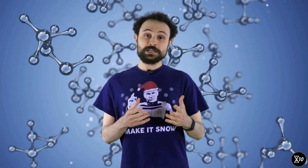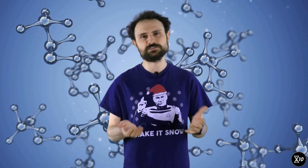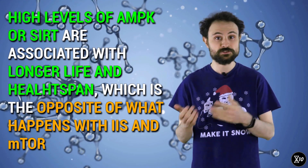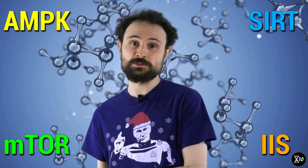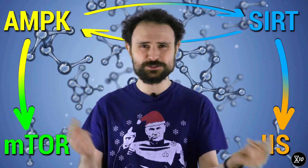While the mTOR and IIS pathways both detect high nutrient levels, two other pathways — AMP-K and SIRT — are used to sense low nutrient levels. Unsurprisingly, their effect on aging is also opposite to IIS and mTOR. In different model species, higher levels of AMP-K or SIRT signaling have been shown to extend lifespan along with healthspan, which is how long an animal stays healthy. There is also evidence that AMP-K shuts off one of the mTOR molecular complexes, that SIRT affects the IIS pathway, and that AMP-K and one of the SIRT genes reinforce each other's signaling.